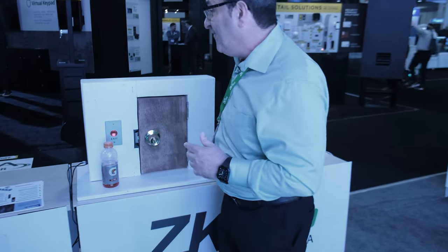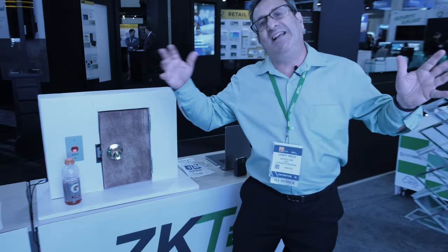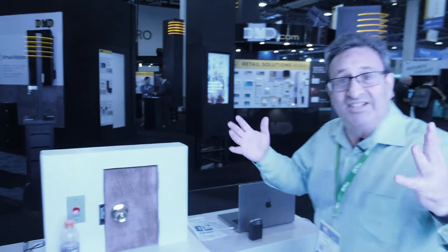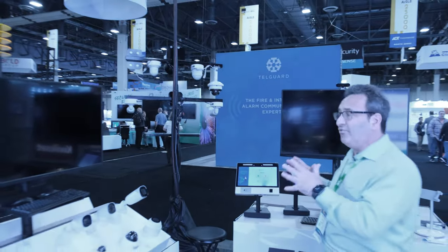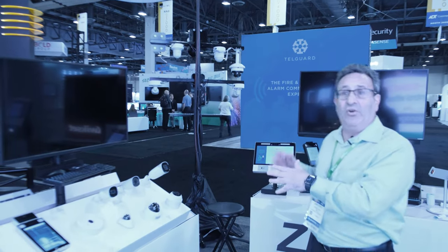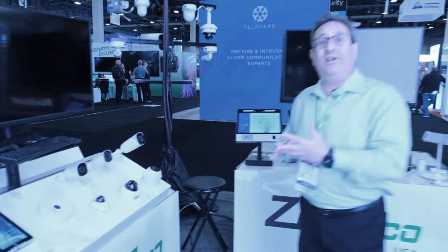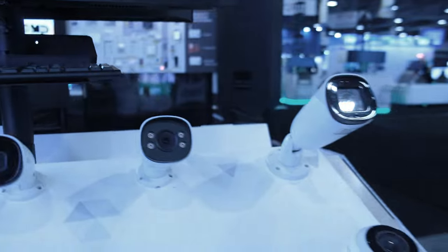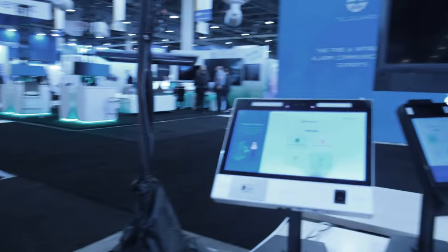I can also set up schedules — if I've got visitors coming, like cleaning or utilities, I can set up schedules so anyone can come to my apartment at any time of day that I choose. This section here has our video surveillance and video management — you can run this as a standalone or it's integrated with our access control, providing access control integrated with video management all on a single platform.